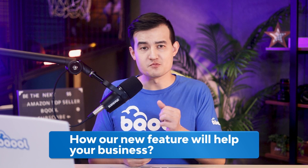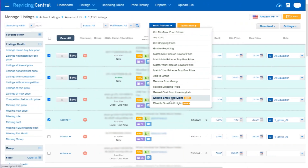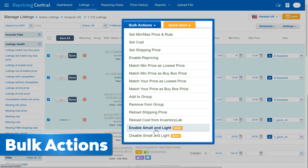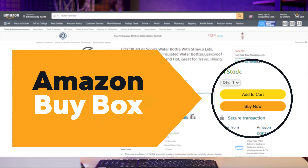You may wonder how this new feature will help your business. Now you can reprice even more efficiently, since you'll be able to see what products are in the Small and Light program. You can think of new repricing strategies for these items. You could also use bulk actions to set Small and Light listings, or use the upload file if you have a large number of this type of listing.